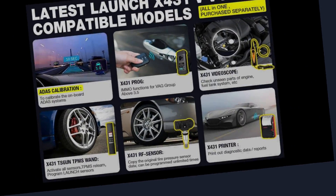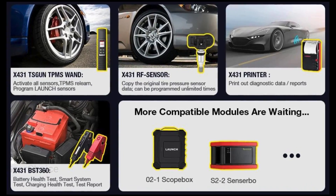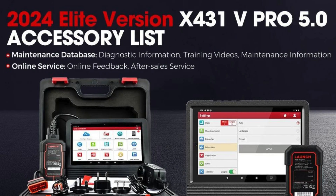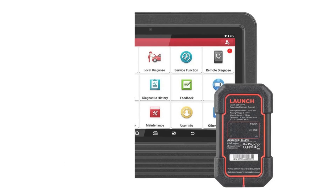8. Supports AutoVinScan, intelligent diagnostics, remote diagnostics, and diagnostic feedback. 9. Added anti-theft Immo service. 10. Added Tesla EV vehicles — Model 3, Model S, and Model X.